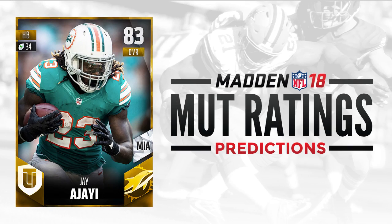At number 9, we have another guy who broke out last season, and that is Jay Ajayi. He had some monster games last year — a couple 200-yard games. He is definitely looking like the guy who is going to lead the Miami Dolphins backfield going into this season. He's probably going to be one of the better guys as far as breaking tackles and just being an overall interesting Madden running back. I think Jay Ajayi could be a big-time player this year.